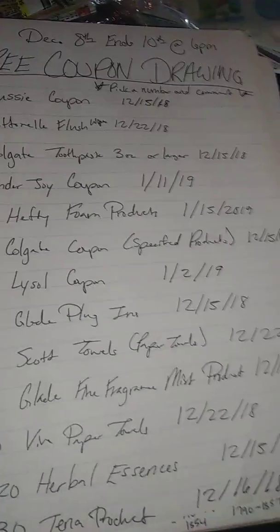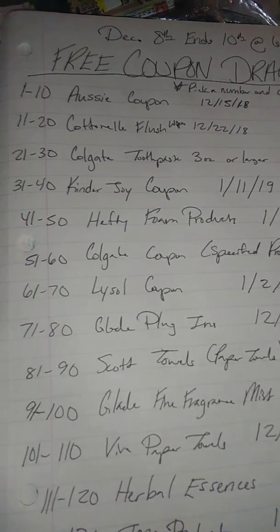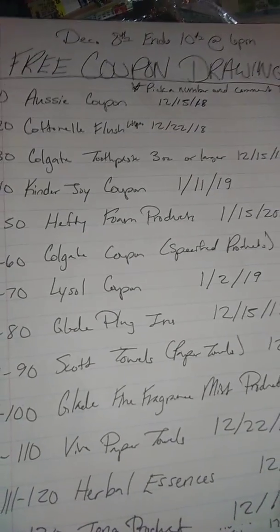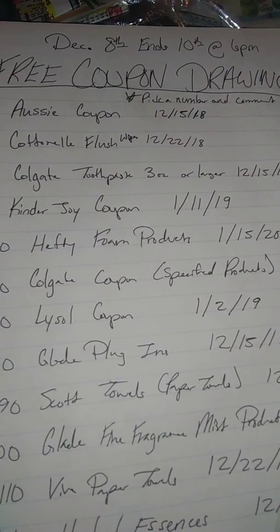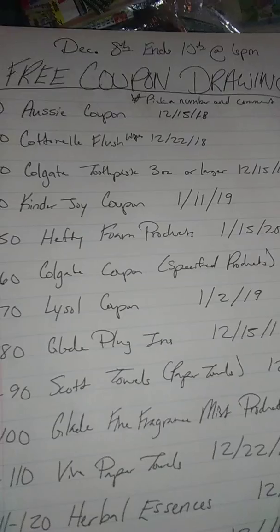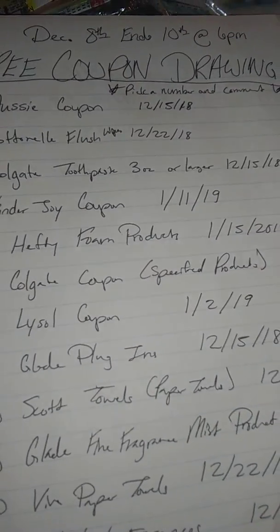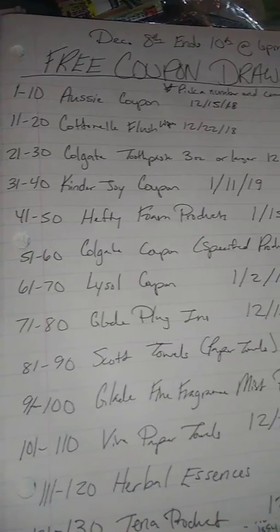The free coupon drawing is going to start today, December 8th. As soon as I finish this video, go ahead and comment the way you need to — I'm going to explain that. This runs from December 8th and it's going to end Monday the 10th at 6 PM.